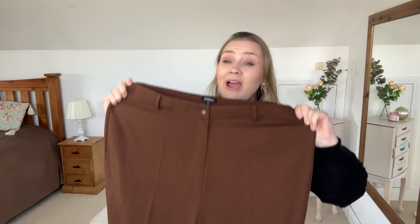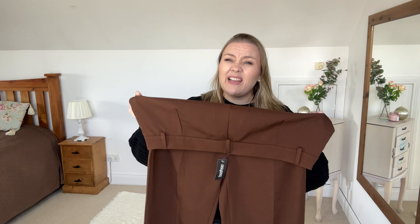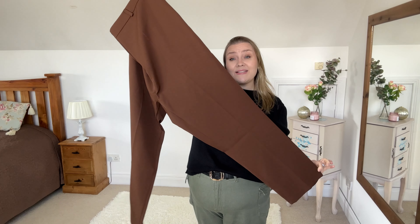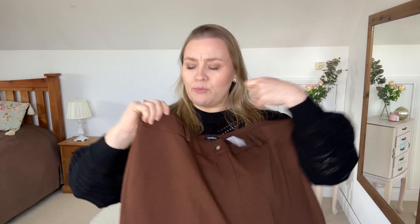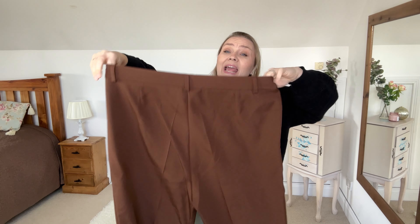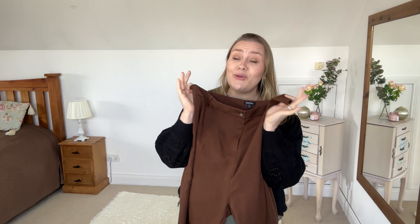The trousers are the same color and same material — 95% polyester and 5% elastane — with a little bit of give. These are more of a dress-style trouser, which I absolutely love. We do have functional belt loops, but sadly no pockets. On the back they are just plain. I love the color though. I've got both pieces, and I think I've got everything in today's haul in a size 22. Let's see if it works.